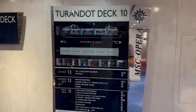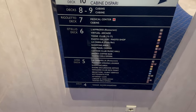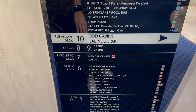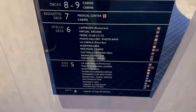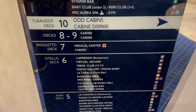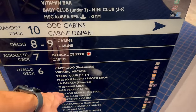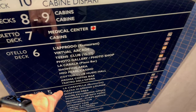I'll show you the map here. The boarding starts from deck four. On deck five we have restaurants, entertainment, reception, pub, cafe, theater, library. On deck six we have more restaurants, King's Club for kids, photo gallery, shopping area, casino, and coffee bar.